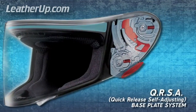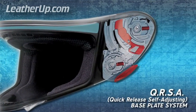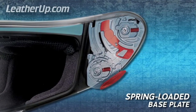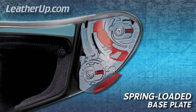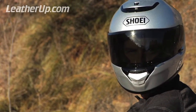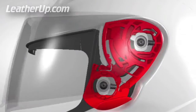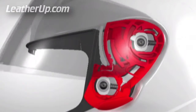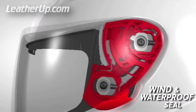Equipped with the innovative quick-release self-adjusting baseplate system, the Quest features the significant advantage of Shoei's patented spring-loaded technology. Adjusting baseplates for proper sealing is a thing of the past, as every time the CW-1 shield is lowered, the spring-loaded mechanism pulls the shield back to contact the window beading evenly.